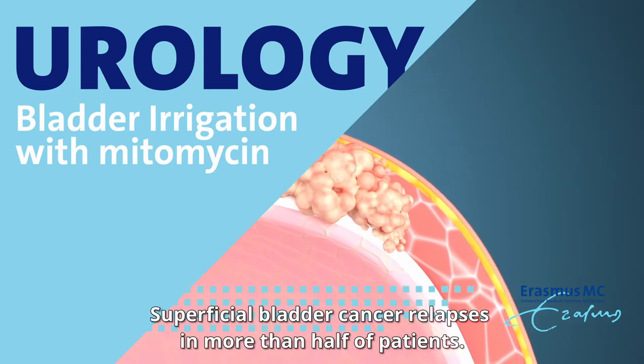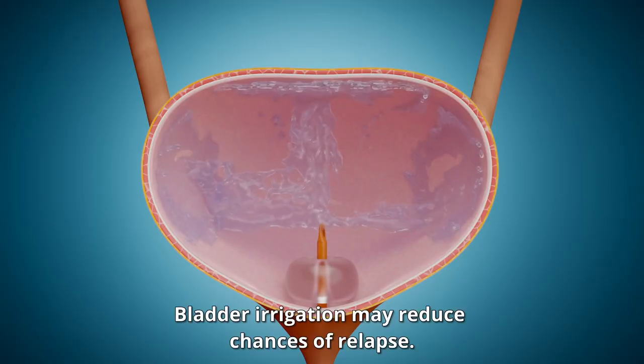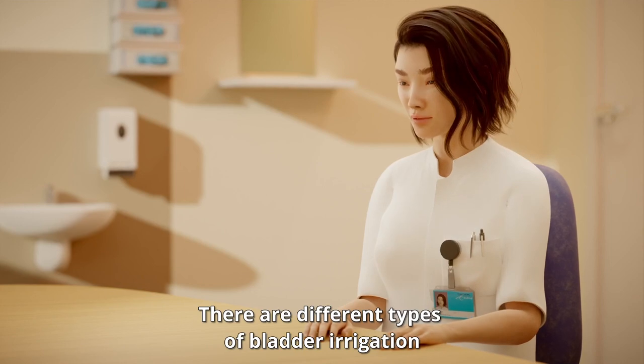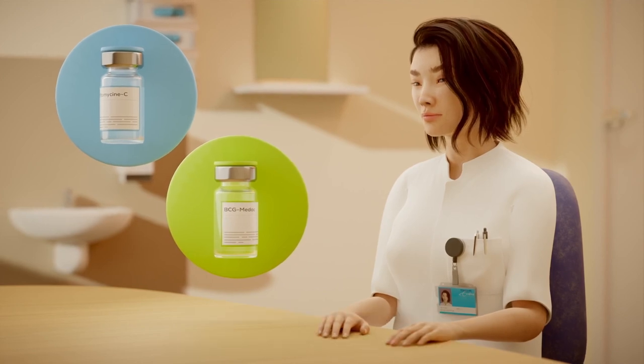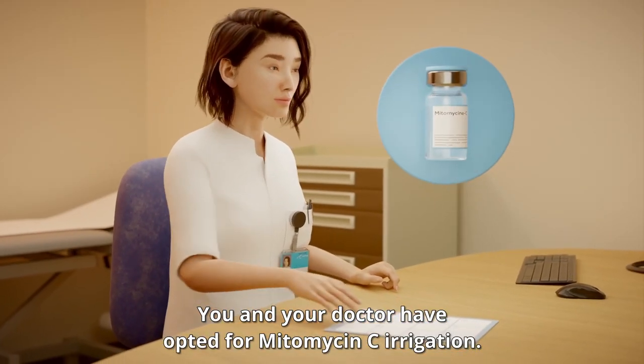Superficial bladder cancer relapses in more than half of patients. Bladder irrigation may reduce the chances of relapse. There are different types of bladder irrigation and your doctor will advise you on the best options for you. You and your doctor have opted for mitomycin C irrigation.